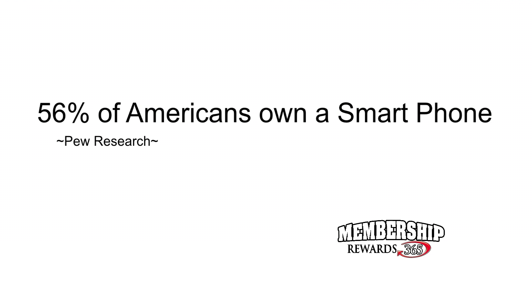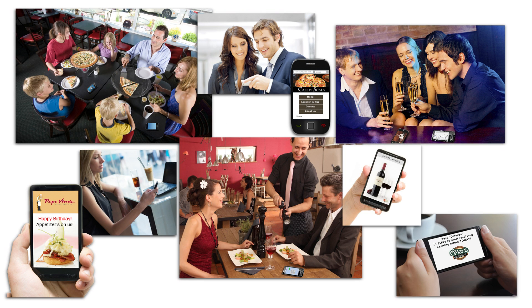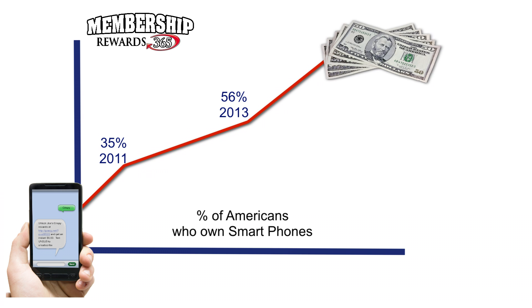More than half of the adult population in the U.S. own smartphones. That means that half of your customers have web browsing and texting capability in the palm of their hands, and your business goes where they go, so they are very easy to reach. If you are not taking advantage of text messaging, you are missing an important marketing opportunity to increase your bottom line without the high cost of traditional advertising.